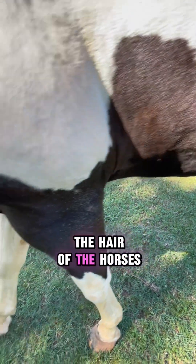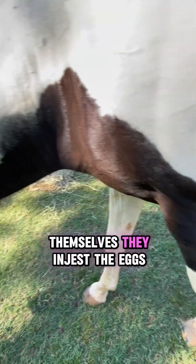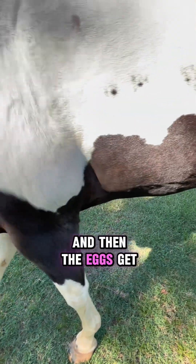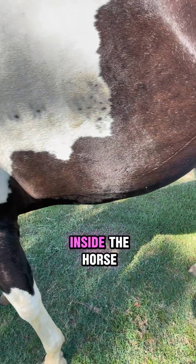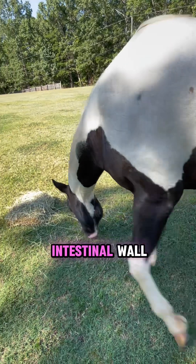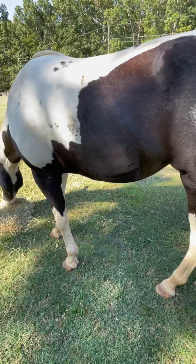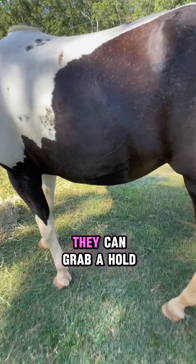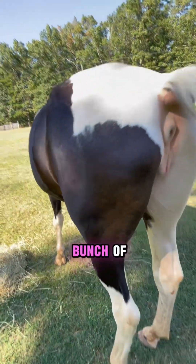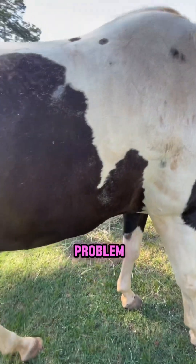They lay their eggs on the hair of the horses, a lot of times on the legs. And when the horses groom themselves, they ingest the eggs. Then the eggs get to the larval stage inside the horse — in the stomach lining or the intestinal wall, anywhere inside the digestive system. And they can become encysted; they can grab a hold, and just a whole bunch of them. If you don't deworm your horses, it can become a big problem.